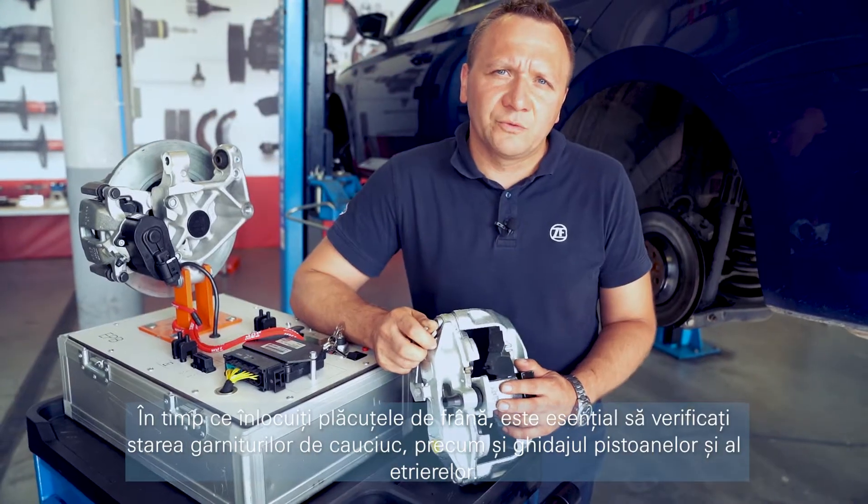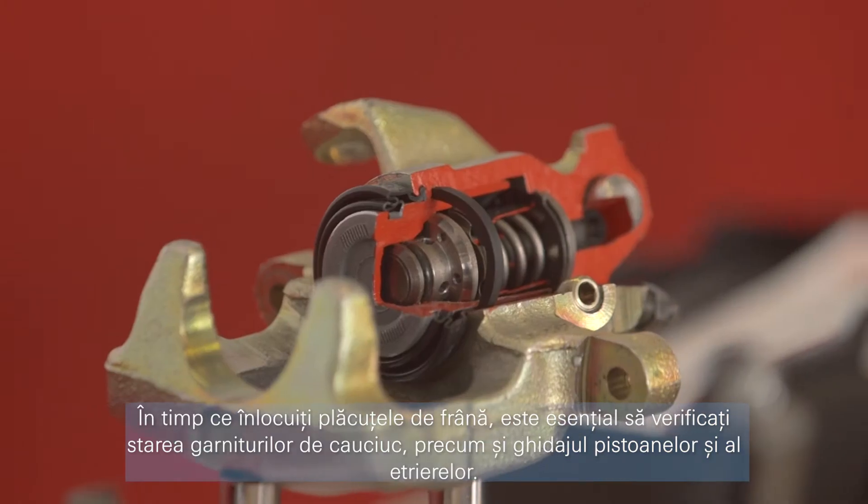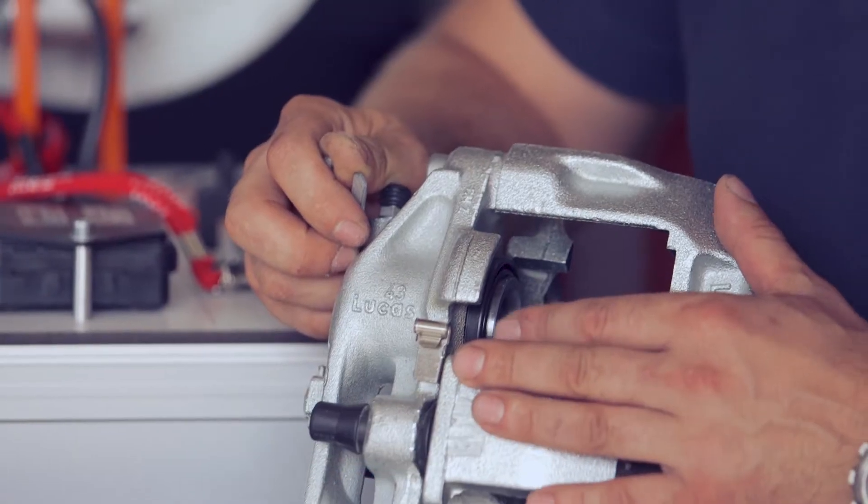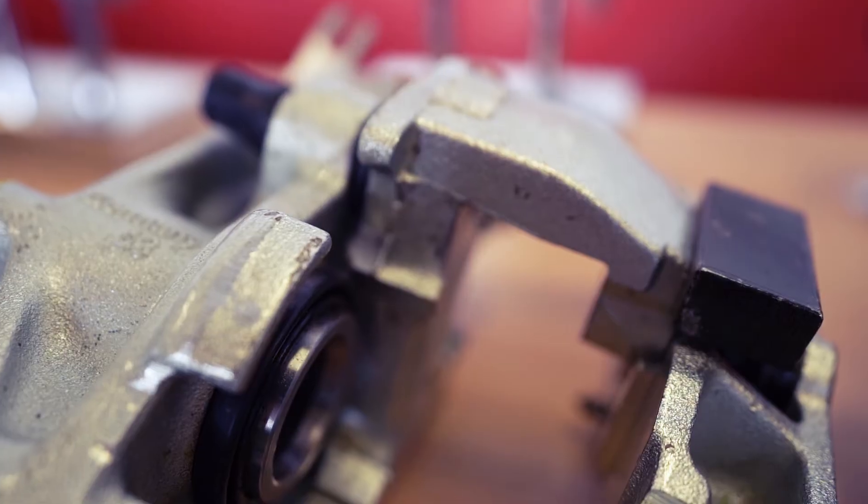When replacing the brake pads, check the condition of the rubber covers as well as the pistons and caliper guide. These parts should also be cleaned and lubricated.